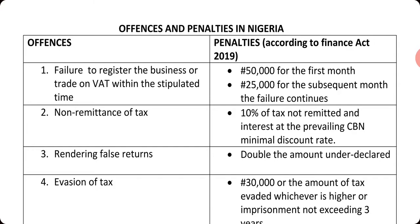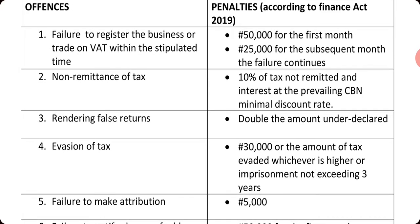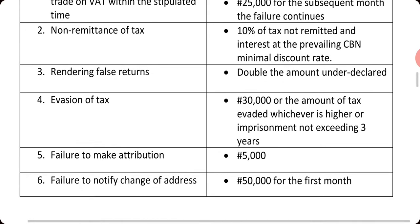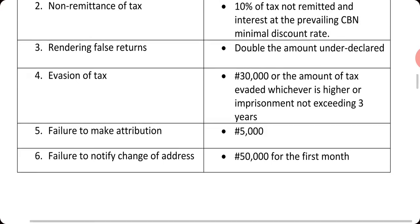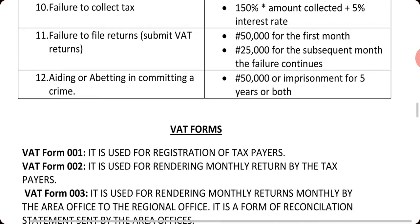Regarding offenses and penalties: failure to register attracts a fine of fifty thousand naira for the first month and fifty-five thousand naira for subsequent months. Non-remittance of tax attracts ten percent of the tax plus interest at the prevailing CBN minimum discount rate. Rendering a false return attracts double the amount not declared. Tax evasion attracts a fine of thirty thousand naira or the amount of tax evaded, whichever is higher, or imprisonment of not less than three years.